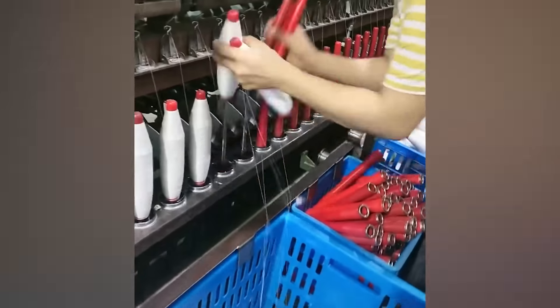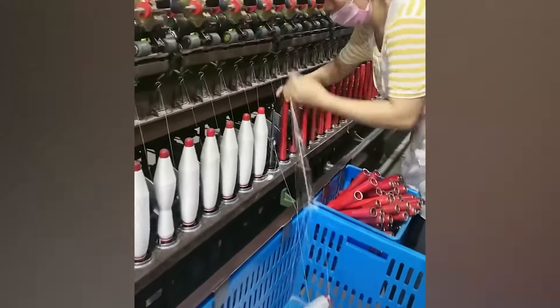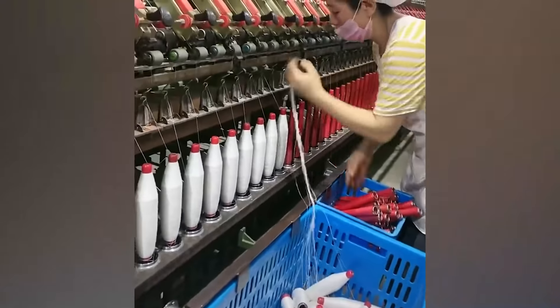This woman has mastered the art of working fast. Watch as she removes the completed thread rolls from their place and simultaneously places bare ones for the next batch. That seems like the work of a human robot.